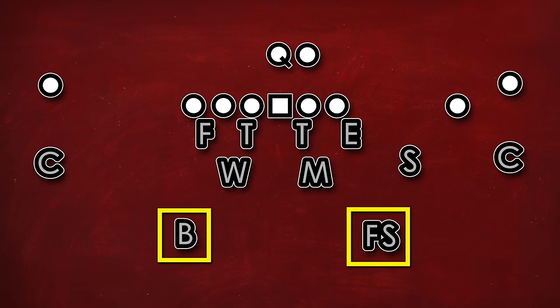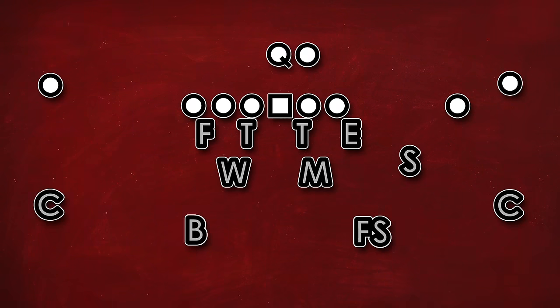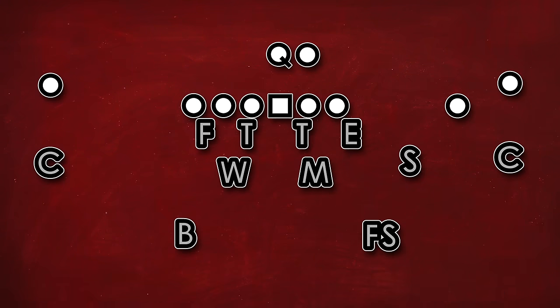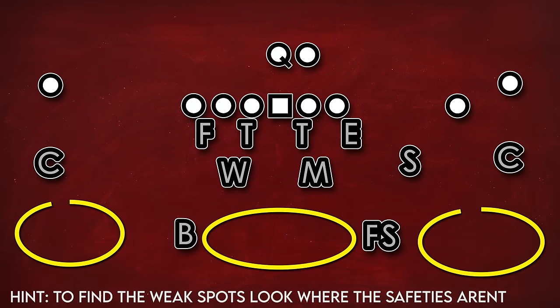Take this look for instance. With two deep safeties, this is commonly referred to as a middle of the field open coverage. Generally this either means they're playing cover two — meaning two deep defenders — or cover four. The difference is subtle, but in cover four the corners are usually playing off and the safeties are closer to the middle of the field. The weak spots in a defense can be inferred based on these shells. In cover two there is a big gap in the middle of the field, which eventually led to the invention of Tampa two, where the linebacker sinks deeper into the middle. Cover two also presents another gap in what's called the pocket between the corner and the safety.